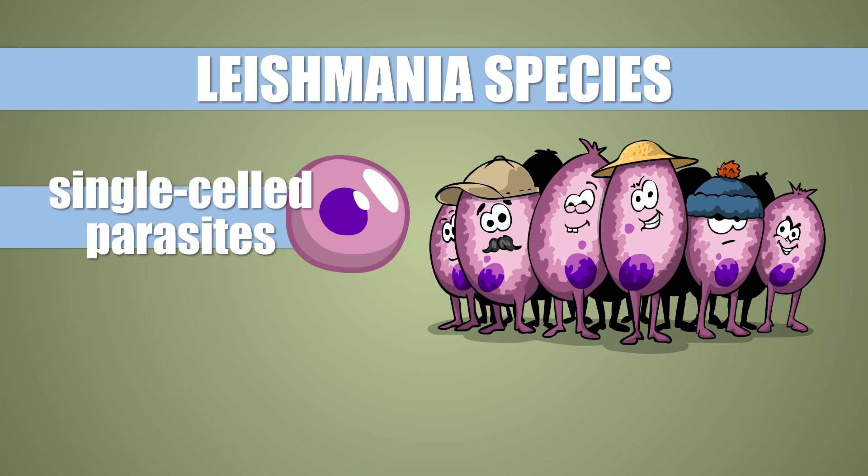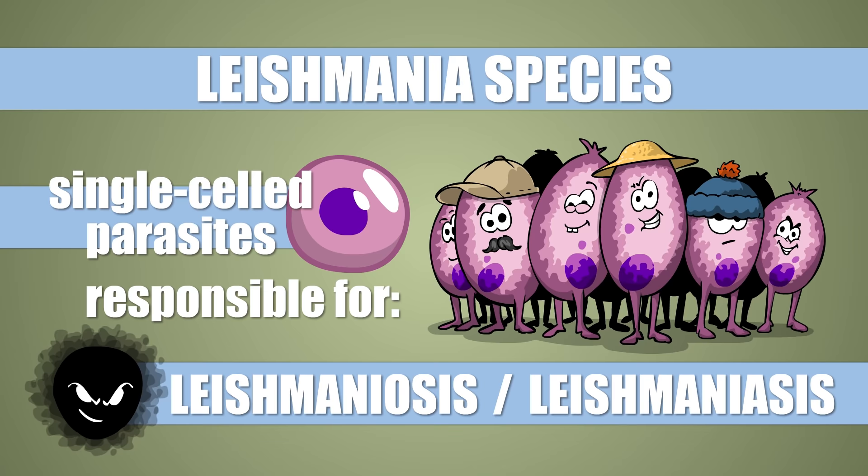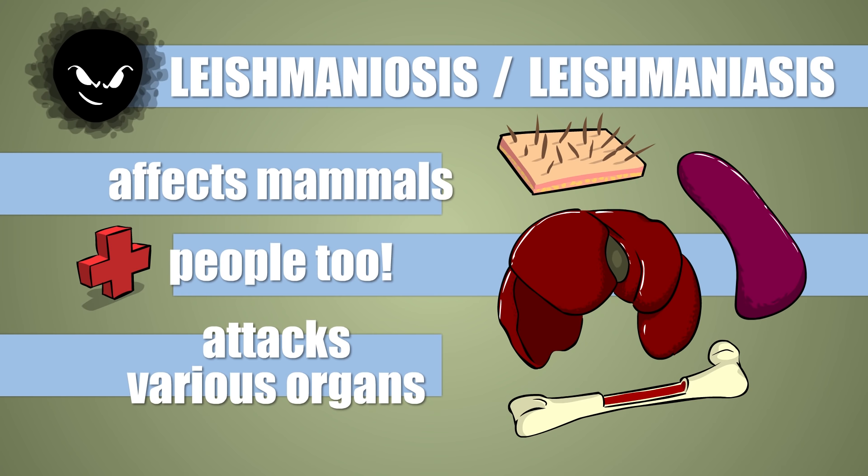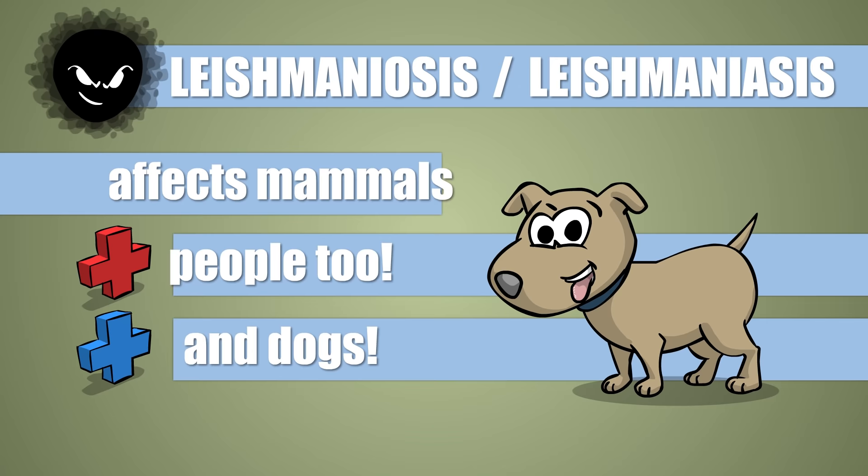Leishmania are closely related single-celled parasite species which are responsible for the very serious disease Leishmaniosis, or Leishmaniasis, depending on where they learned medical Latin. They can infect all sorts of mammalian species, including humans, and can attack various organ systems in the body. The Leishmaniosis of dogs has the greatest veterinary significance.